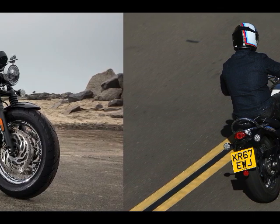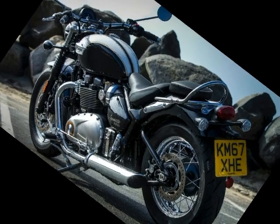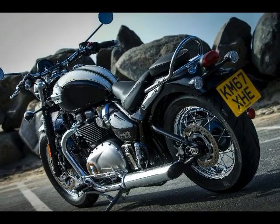2018 Triumph Bonneville Speedmaster Colors and Prices. Jet Black: $13,150 MSRP. Cranberry Red: $13,400. Fusion White and Phantom Black: $13,650.